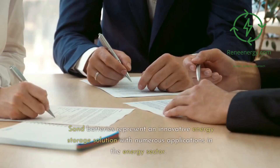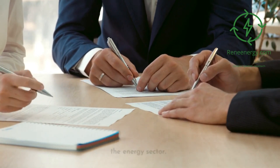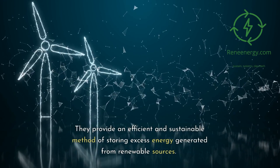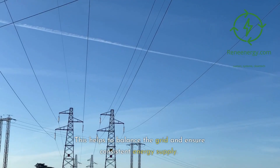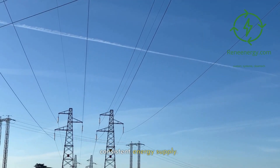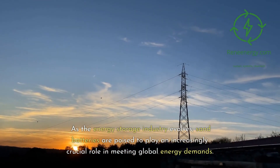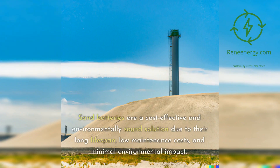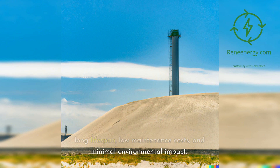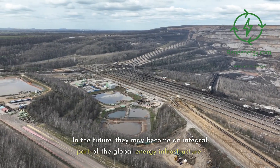Conclusion. Sand batteries represent an innovative energy storage solution with numerous applications in the energy sector. They provide an efficient and sustainable method of storing excess energy generated from renewable sources, helping to balance the grid and ensure consistent energy supply. As the energy storage industry evolves, sand batteries are poised to play an increasingly crucial role in meeting global energy demands. Sand batteries are a cost-effective and environmentally sound solution due to their long lifespan, low maintenance costs, and minimal environmental impact. In the future, they may become an integral part of the global energy infrastructure.